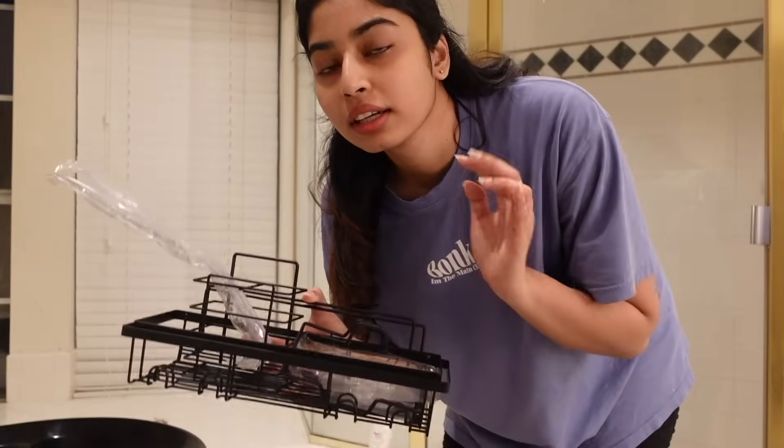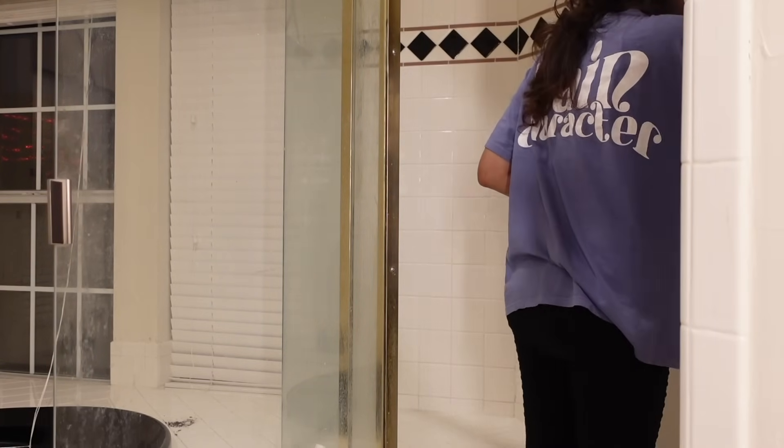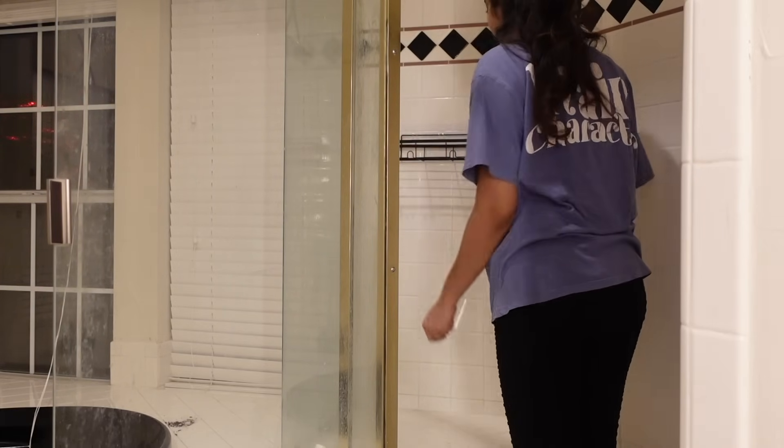For the bathroom I'm just gonna show you a before and after because I really don't want to film the whole process. This is the before — remember how dirty the shower was? Now guys, this is the after. It's so much better. I didn't clean the glass properly — I think I'll do that tomorrow — but oh my god, the difference is insane. Now that I've cleaned, I just tried fixing everything and making sure it's dry. Perfect.